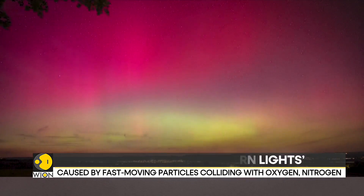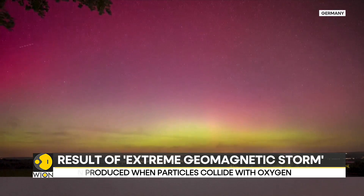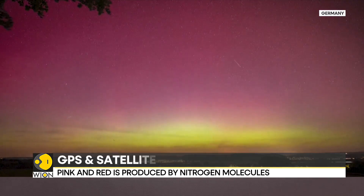Aurora Borealis, a spectacular display of ribbons of colorful lights in the night sky, is caused by fast-moving particles from space colliding with oxygen and nitrogen gas in our atmosphere.